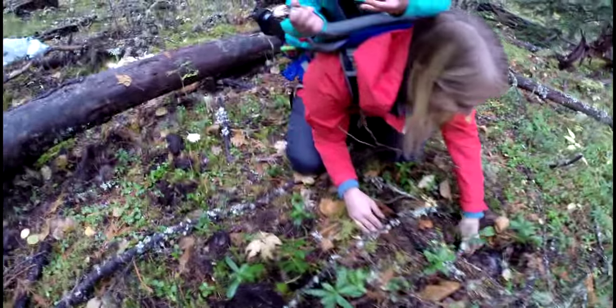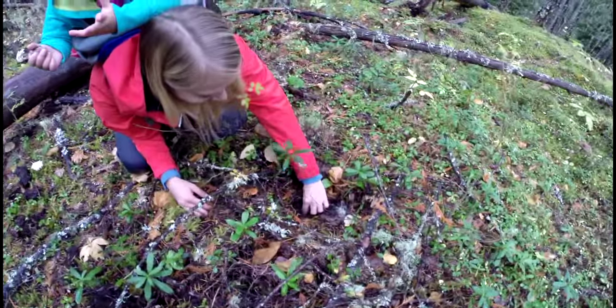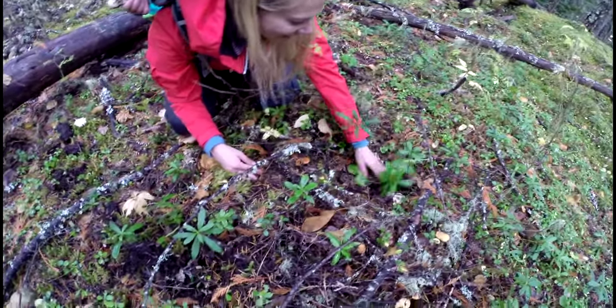Oh, that's a tiny one here. Just leave that one, just leave that. Cover it with moss.